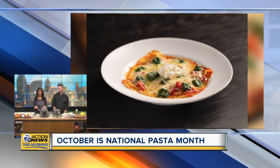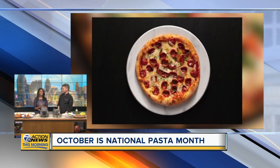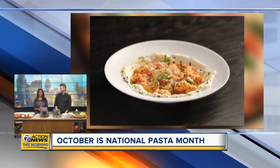All right, well, October is just a couple of days away, and that means so is the start of National Pasta Month. My kind of month. Joining us this morning, Executive Chef Elliot Berger with Mootz Pizzeria and Bar to share the recipe for his belt gnocchi.